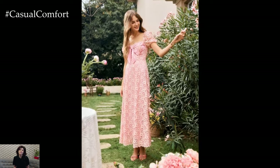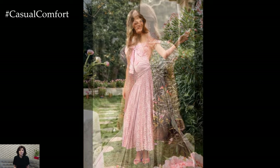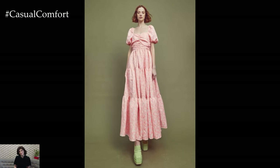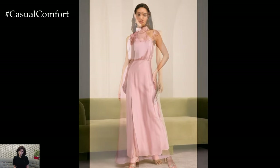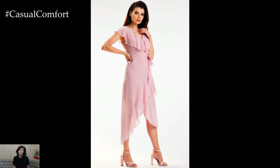Powder pink maxi dress: a powder pink maxi dress exudes femininity and grace. This color is perfect for summer, evoking the delicate beauty of blooming flowers. Choose a flowing, lightweight fabric like chiffon or cotton to keep cool on hot days. For a casual daytime look, pair your powder pink maxi dress with flat sandals and a wide-brimmed straw hat. This combination is ideal for a picnic, a day at the beach, or a casual brunch.